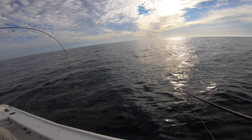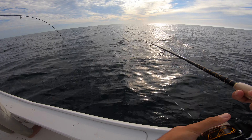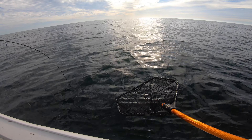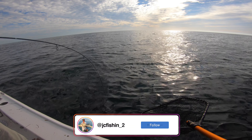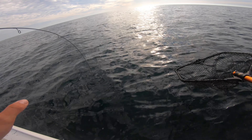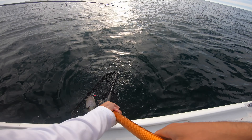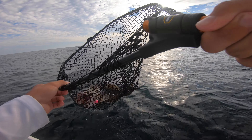Oh dude, go go go go! Okay, this is net-worthy. It feels like a grouper — like a smaller grouper of some flavor. Very heavy. What if it's a hog? It's not fighting like a hog — didn't do the dig. Grouper! Dude, that's a big grouper for that spot. Look at that reel — he kind of beasted it.